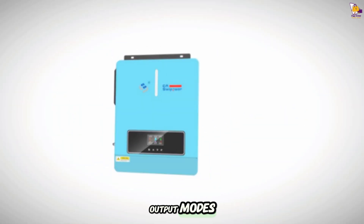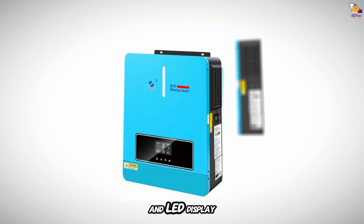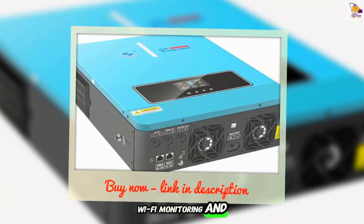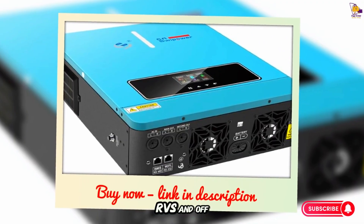Multiple charging and output modes ensure uninterrupted power from solar or mains. With an LCD and LED display, Wi-Fi monitoring, and 98% efficiency, it's ideal for homes, cabins, RVs, and off-grid systems.